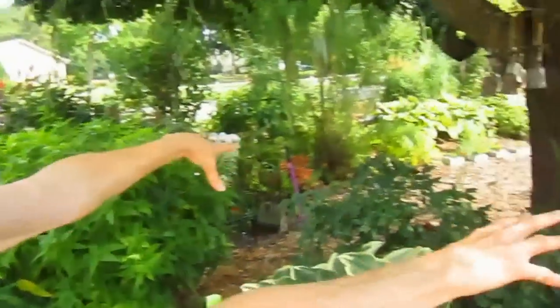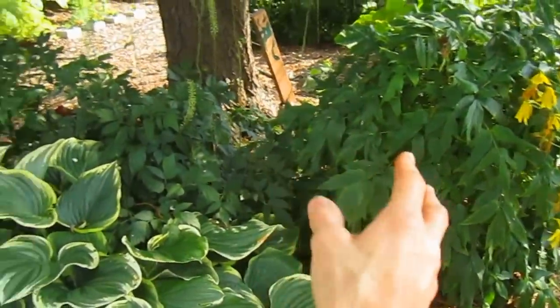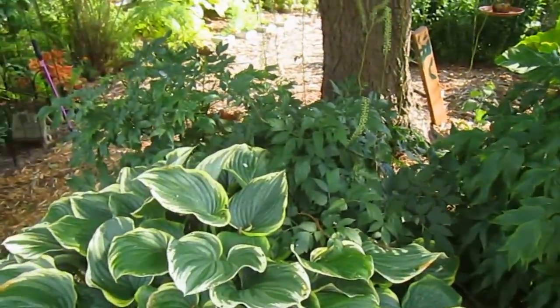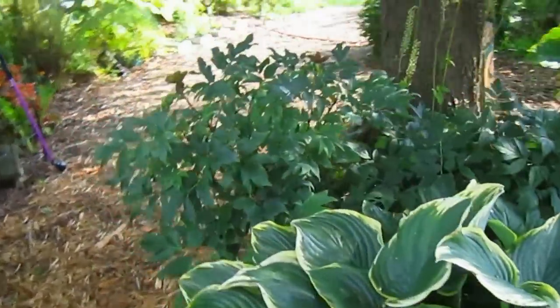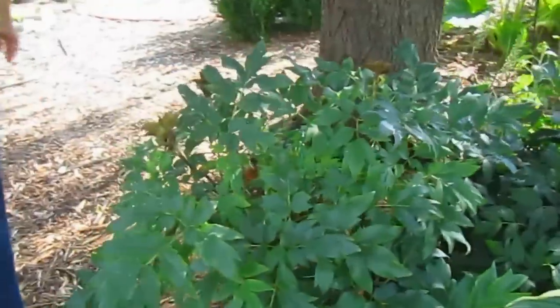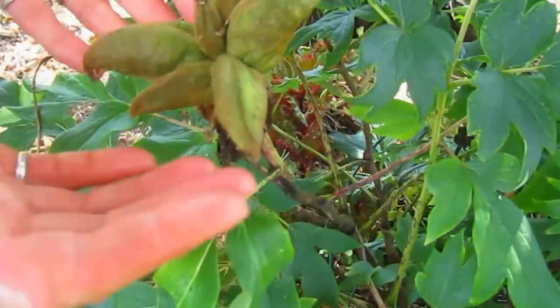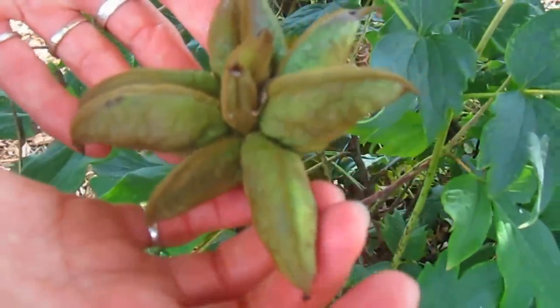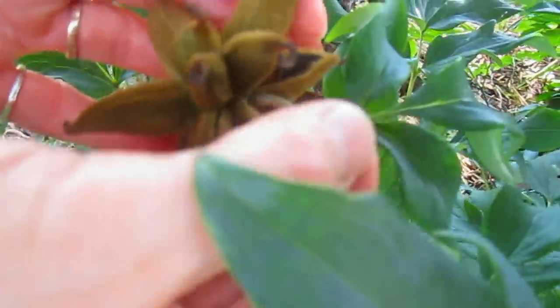And then the two tree peonies. Obviously, they have no flowers right now, but we're still waiting for some of the seeds to mature. I took most of them off. Here the seeds are — they're coming right along. I'm just waiting for them to dry out a little bit more. These are ready — see them?